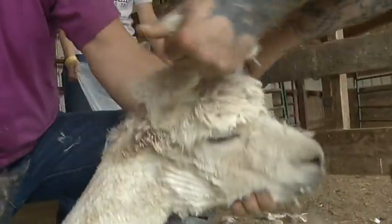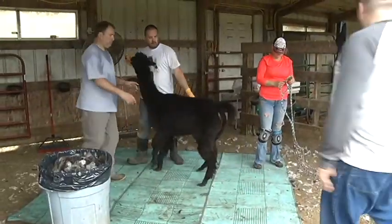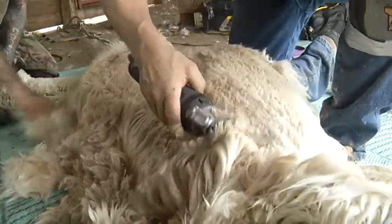For alpacas, it all happens fast — under five minutes from start to finish. These alpacas are stepping up for this once-a-year ritual. Oh my gosh, it's quite the experience.